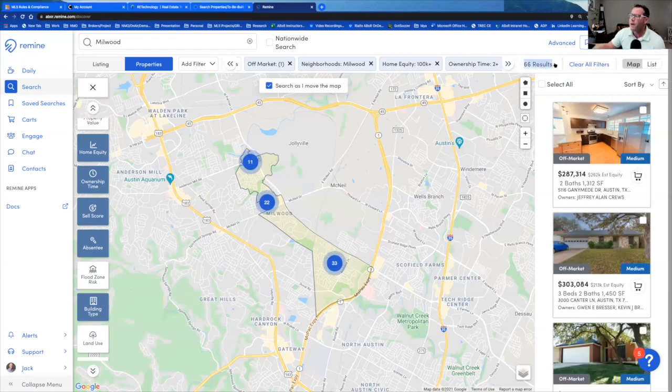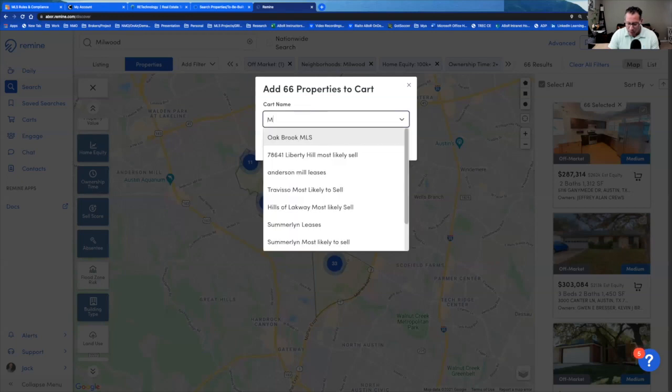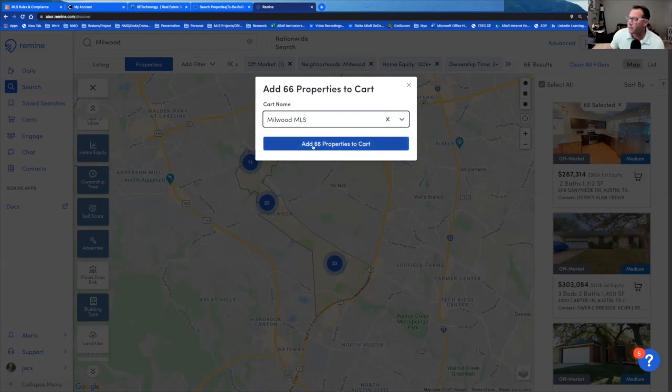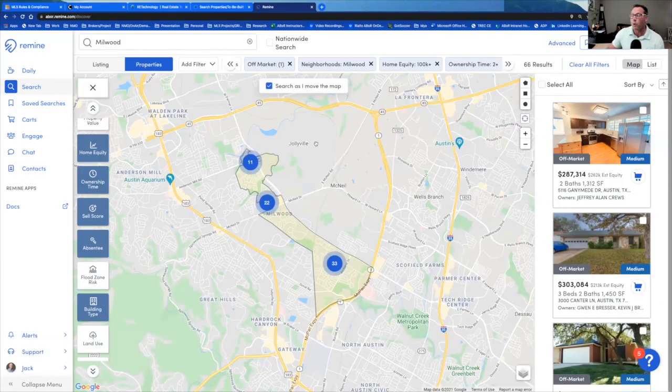After hitting apply, we now have 66 people most likely to sell in Millwood. I'll select all, then click the cart in the top right. I'll name this cart 'Millwood most likely to sell' and click create, then add those properties to the cart. Once they're in the cart, you can print mailing labels, export all the info, or send postcards directly from the system, including custom ones.